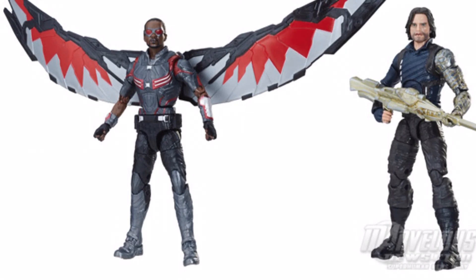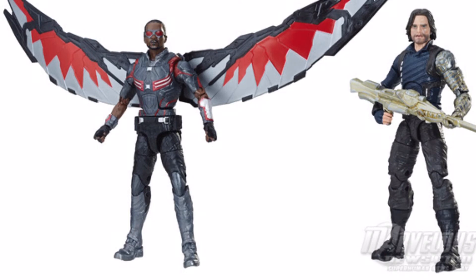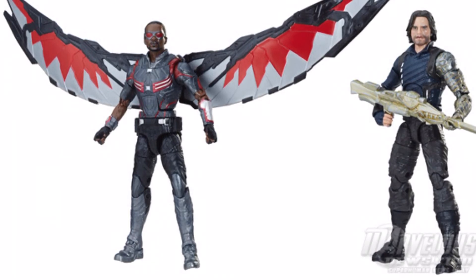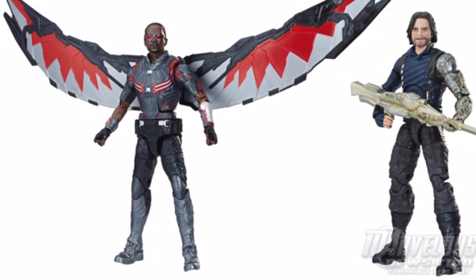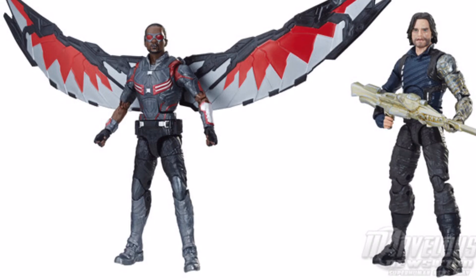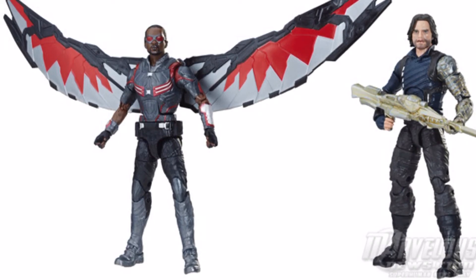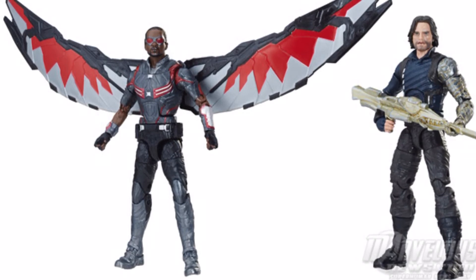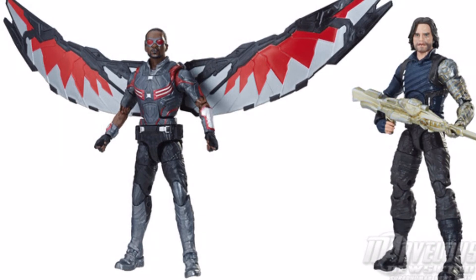The next two-pack is with Falcon and Bucky. I'm pretty excited for this pack — not as excited as the Guardians one — but yeah, I'm pretty excited because I don't have an MCU Falcon. I don't even have a comic book Falcon. So instead of buying just the Civil War one, I can buy this two-pack and also get Bucky, because I don't have a Bucky. This Bucky looks better than the one from Civil War, in my opinion.